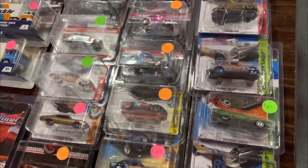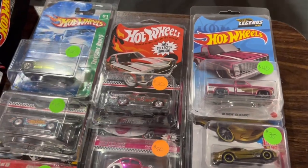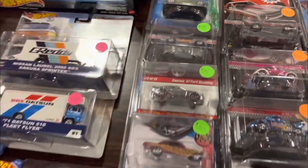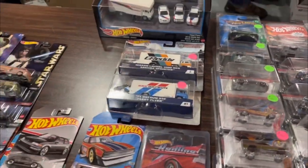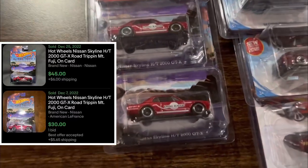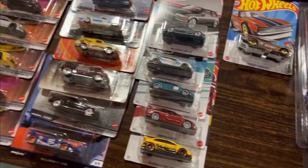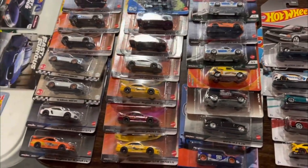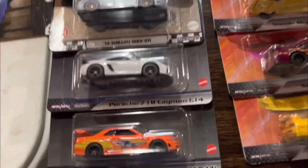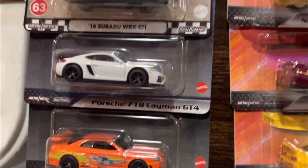Here we got another high roller table — one of many at the show. You got the Zamak gasser, the Legends Tour Silverado, a plethora of super treasure hunts, old-school team transports. I did inquire about these Skyline Hakoskas — $40 a piece, outside of my range, but just awesome to see them there. A bunch of Boulevards. There's that Nissan Skyline with the super graphics again at $10.